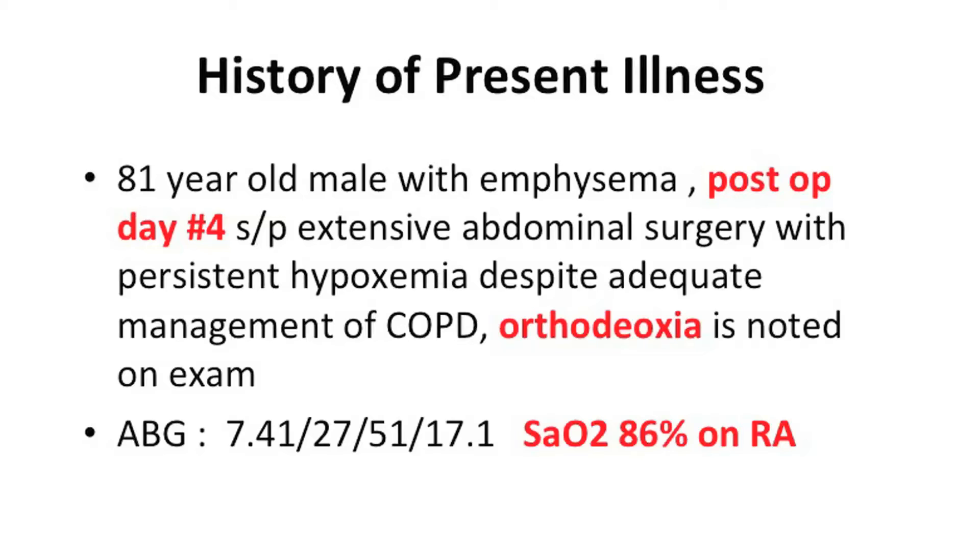The patient had extensive abdominal surgery with persistent hypoxemia despite adequate management of the COPD. Orthodeoxia is noted. They do an arterial blood gas: pH of 7.41, CO2 is 27, and bolded in red — the O2 sat is 86% on room air. Red flag.